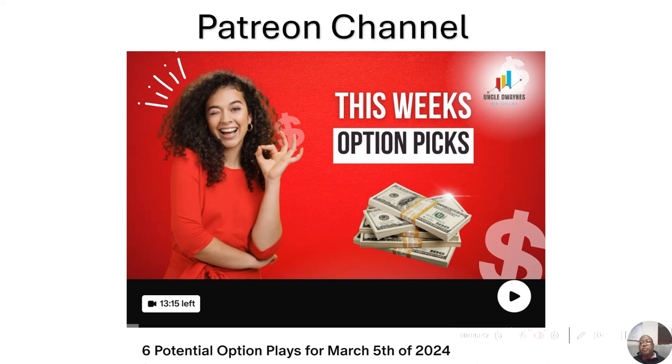I just dropped a video in the Patreon channel, and that covers six potential option plays for March 5th. It has Haemonetics Corporation on there but also five other stocks you could consider for an option play as well. That's it for this video guys — I look forward to speaking to you in the next video, have a great night.